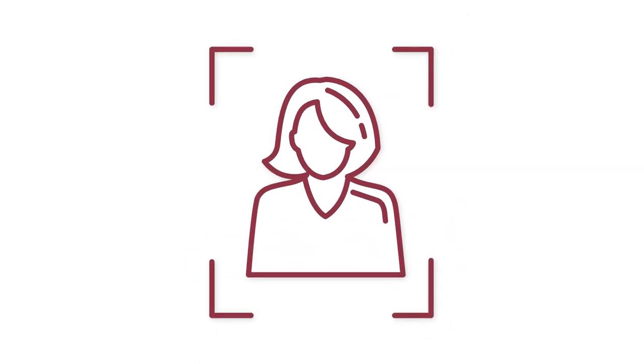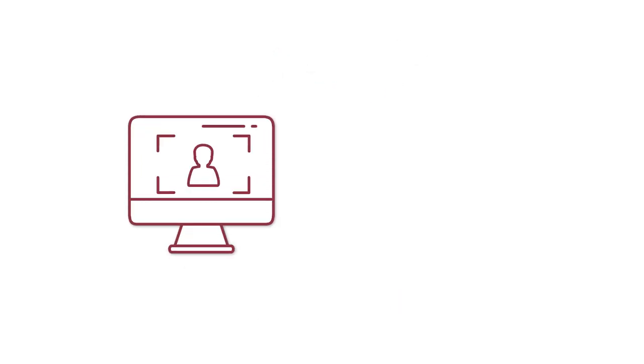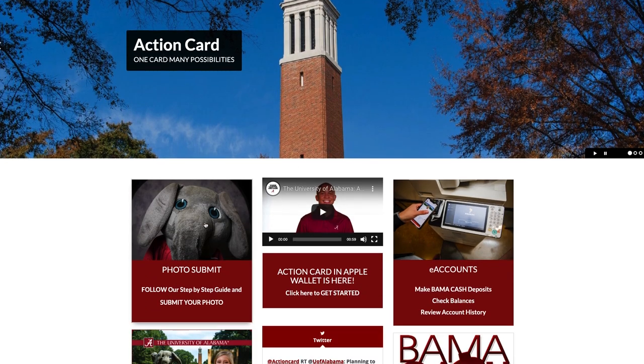Students, faculty, and staff can submit a photo of their choice and an official identification document before arriving on campus. You can submit photos on a desktop or laptop computer, tablet, or smartphone device at actcard.ua.edu.